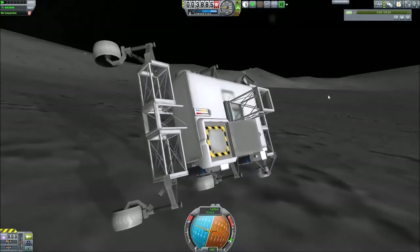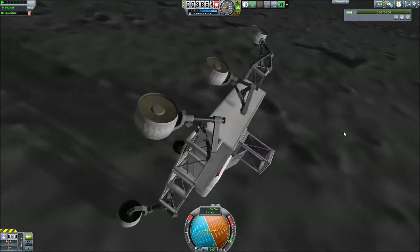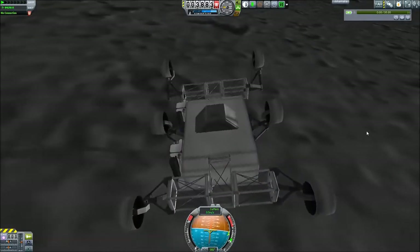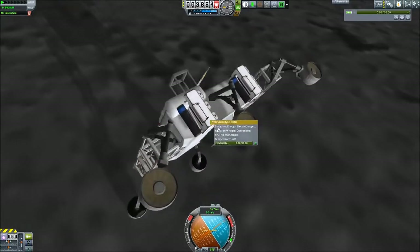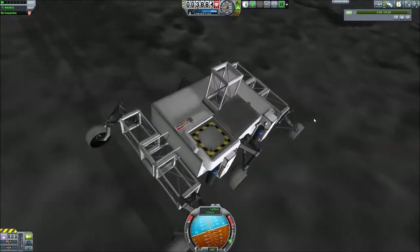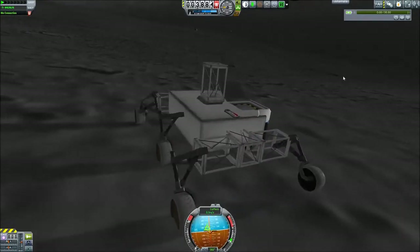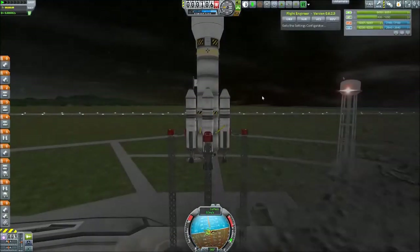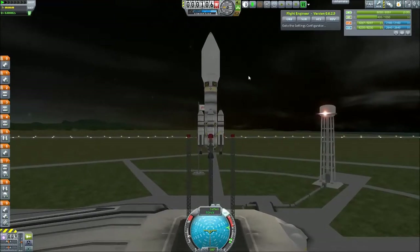So the first rover mission to the moon had a successful landing, it did transfer some information back, three of its scientific equipment did not work as intended, and in the end we died crashing into a crater on the moon.